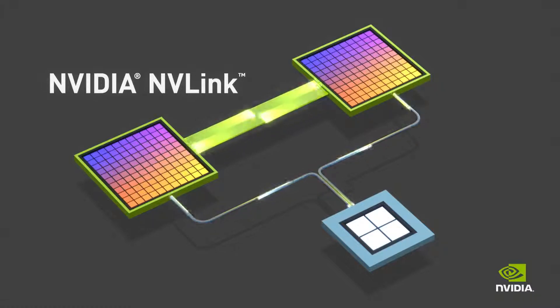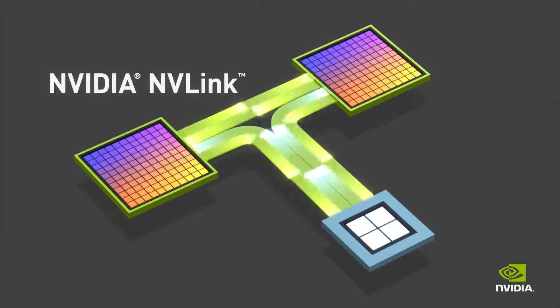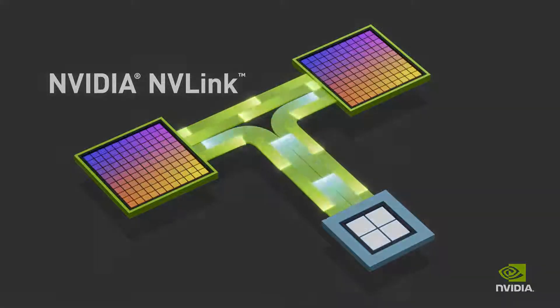NVLink also enables high-speed GPU communication with the CPU, allowing both processor types to access system memory at the same speed and further increasing the benefit of accelerated computing.